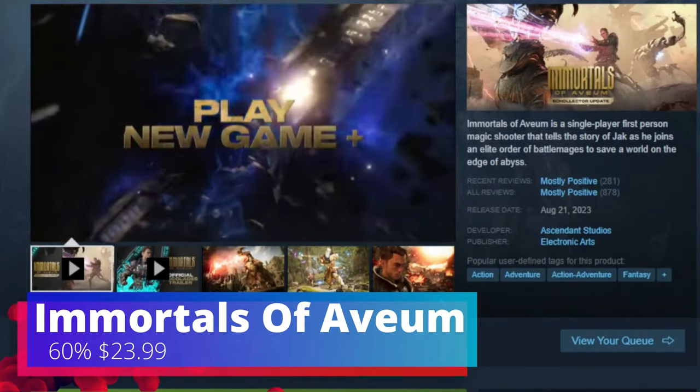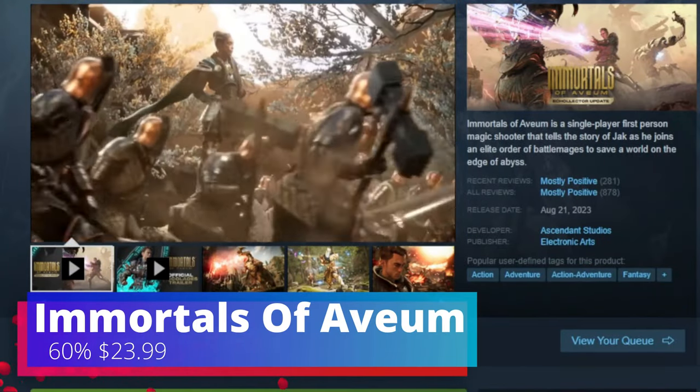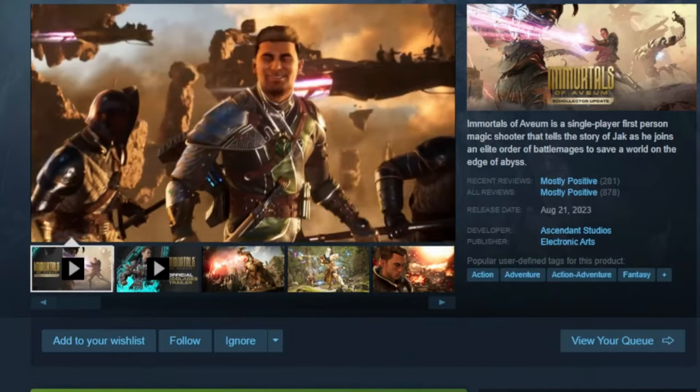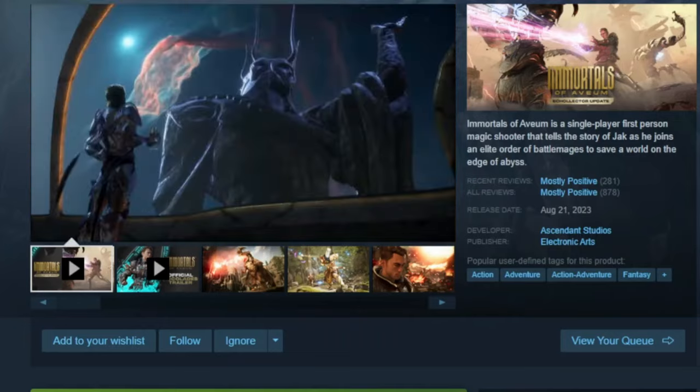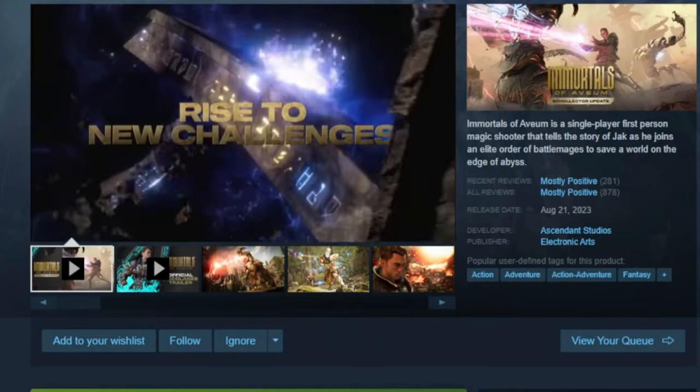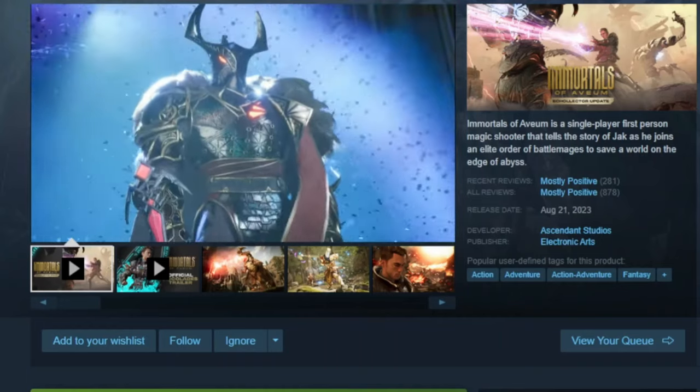The fifth game on the list is Immortals of Aveum. This is 60% off — I would say this is the biggest discount I've seen so far. It's $23.99 and this is the first game with FSR 3, so if you want to check that out on your Steam Deck, definitely look at this one.